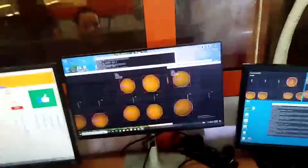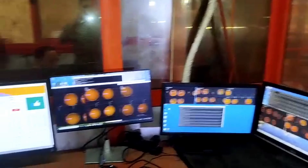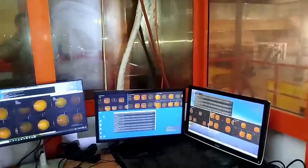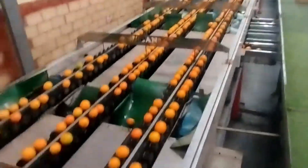This data is instantly transmitted to a computer system. The computer analyzes the images to evaluate the quality of each orange — whether it shows signs of early decay, its exact size and weight, its ripeness level, or whether it has significant green patches. Based on this analysis, the system determines the appropriate classification for each orange according to the user's settings.